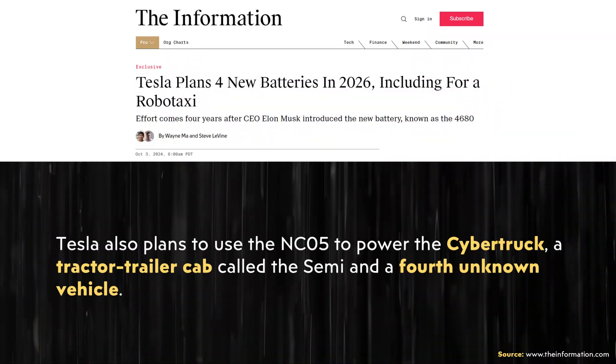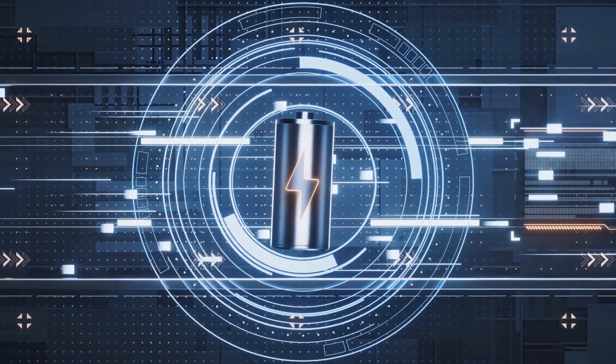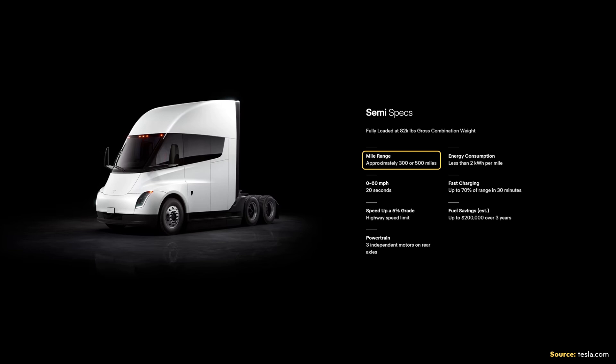The NC05 workhorse battery is apparently going to be used not only in the robotaxi, but also to power a version of the Cybertruck, the Tesla Semi, and a fourth unknown vehicle. Lithium iron phosphate chemistry makes a lot of sense for commercial vehicles — LFP batteries are cheaper, safer, longer lasting, and can be regularly charged to 100%. This would fit the robotaxi and a shorter-range Tesla Semi, such as the planned 300-mile range variant. I believe that vehicle will have LFP batteries.